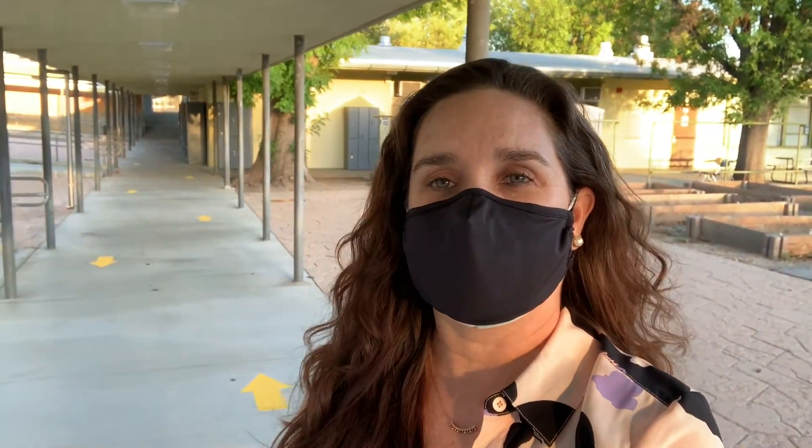You'll notice behind me this is the main arcade of the school, and you can see that there are arrows that go both ways. This is one of the few walkway spaces that is dual directional. The reason being is that we do not have another walkway space to use, but it is also spacious enough and airy on both sides.